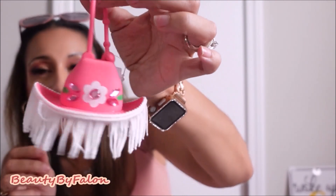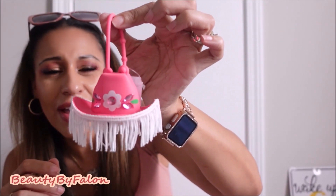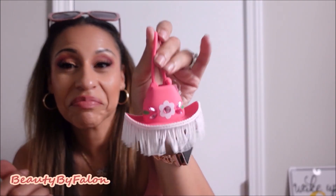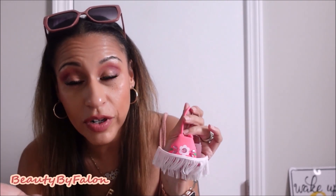I got this Bath and Body Works holder — look at that, it's a little cowgirl hat! I'm going to bring this when I go on my trip to Oklahoma to visit family. It's so darling, so cute, I had to get it. It was $6.95 and I got it on post — at the military base.